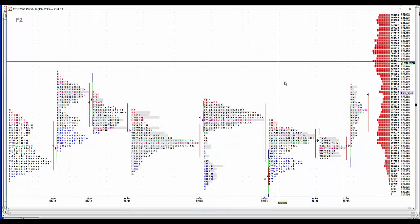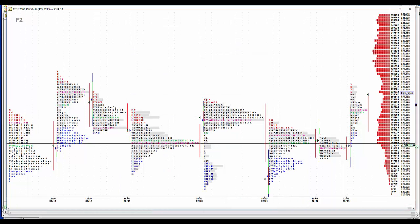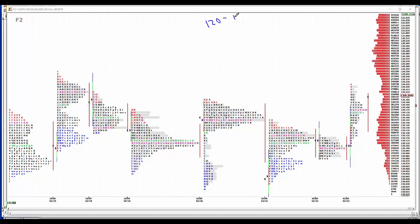We have option expiration today. On the 10-year, it favors a close between 120 and 120.16. We've got pretty good resistance starting up here at 24. I'd like to sell 23s to 27s, 31s to 03s. Might take 20 to get in, we'll see.